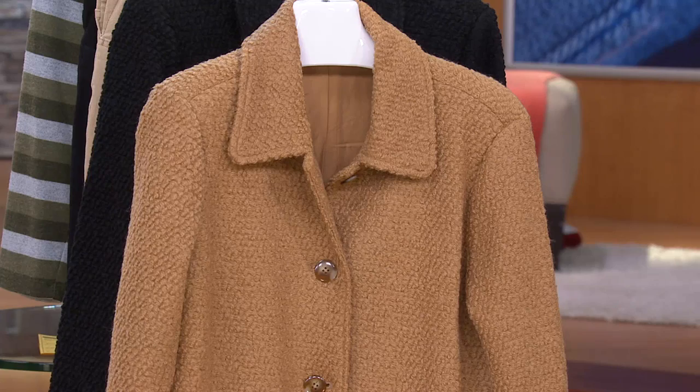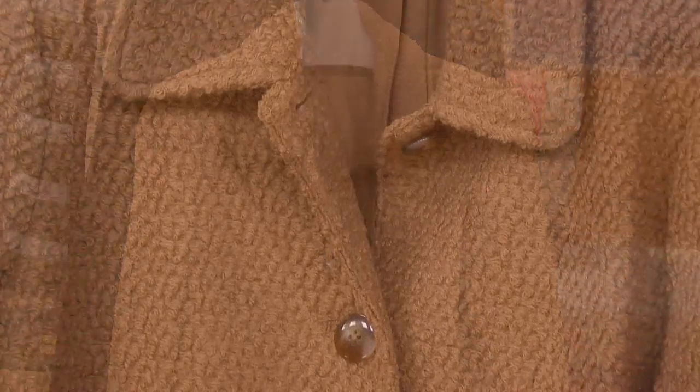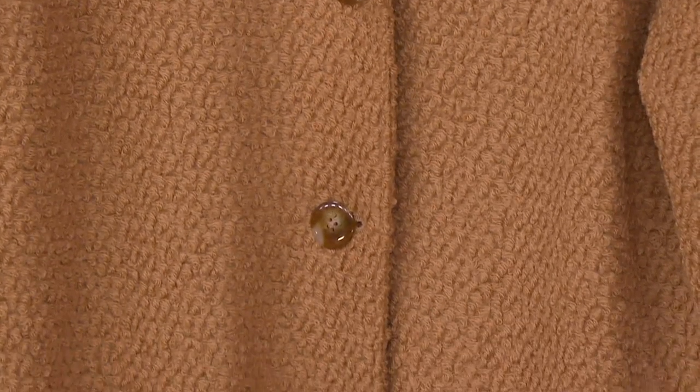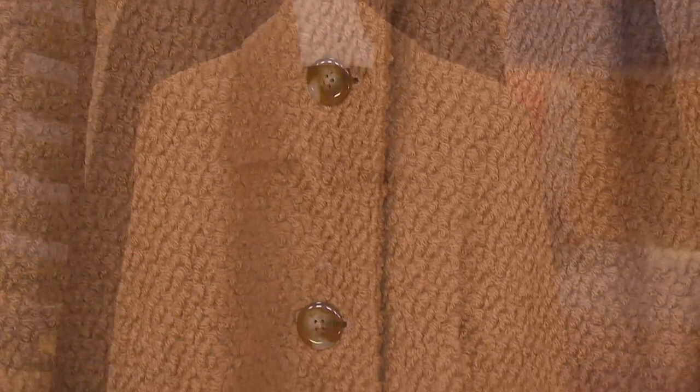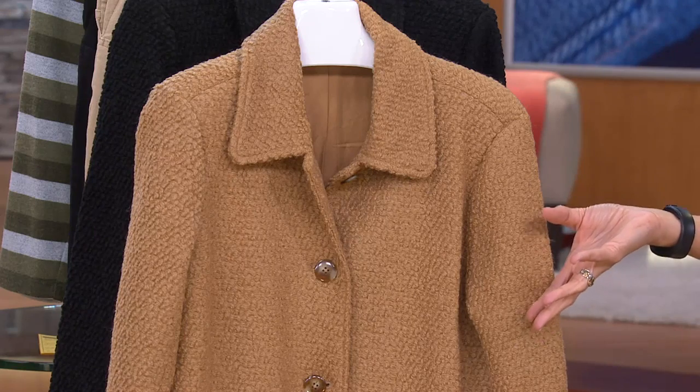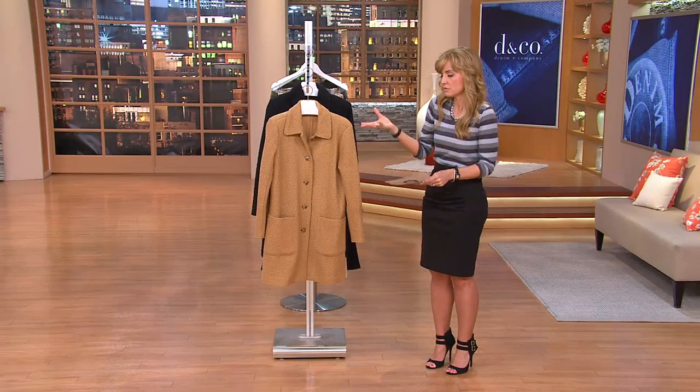This is a woven, deep boucle coat, button front, nice long length. And for those of you who live in the not-Arctic climates, but it tends to get up there anyway — this is it. This is your winter coat. And it's amazing to me that it's at this price.